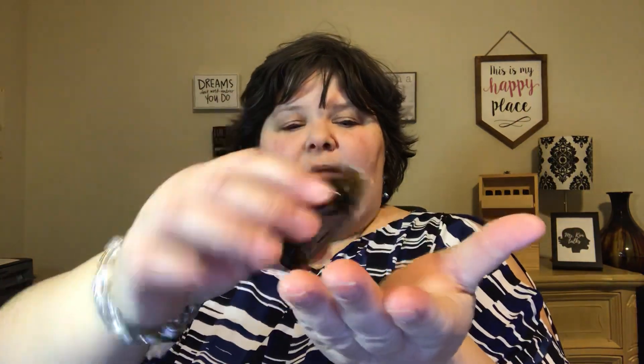Two other quick ways you can use this: simply smelling it from the bottle, or put a drop in the palm of your hand. Let's do that together now — one drop in the palm of your hand, rub your hands together, and take a nice big deep breath.